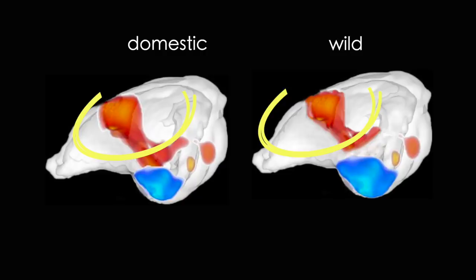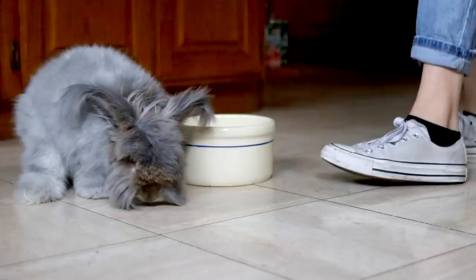At the same time, the medial prefrontal cortex — the area that controls responses to fear — was 11 percent bigger in pet rabbits. The scientists also discovered that the brains of domesticated rabbits have less white matter than their wild counterparts, making them less able to process information and dampening that primal instinct to flee — which is why our pet bunnies aren't running away constantly over the tiniest little things.